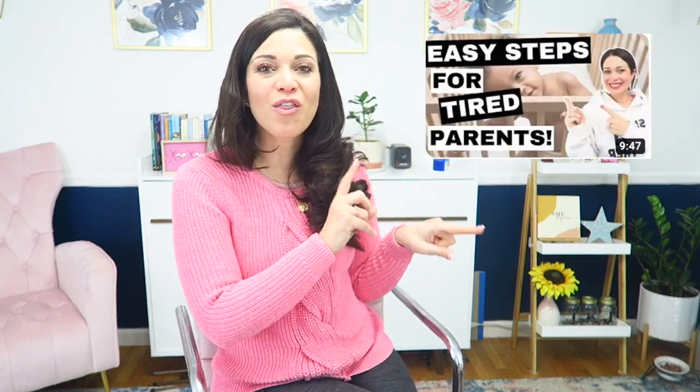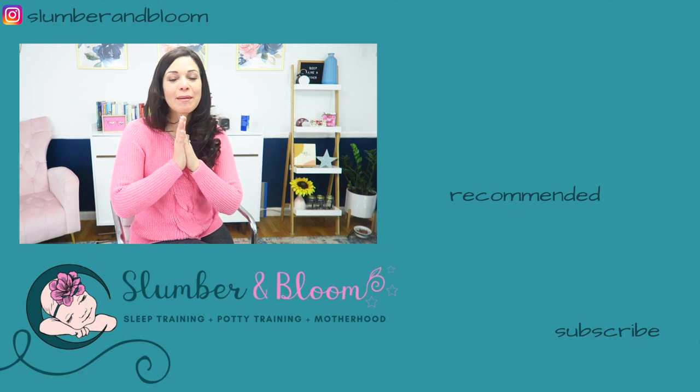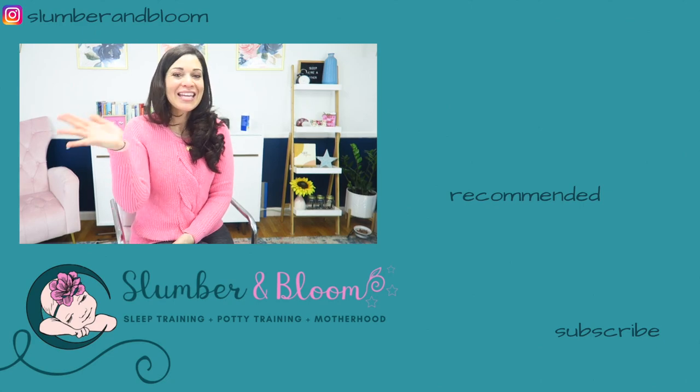If you're ready to stop room sharing with your baby, check out the video on tips on how to transition your baby to their own crib and their own nursery. And if you're ready for more baby sleep advice and mom life advice in general, and making that transition to motherhood, check out my newborn sleep course in the description box down below, and keep blooming.